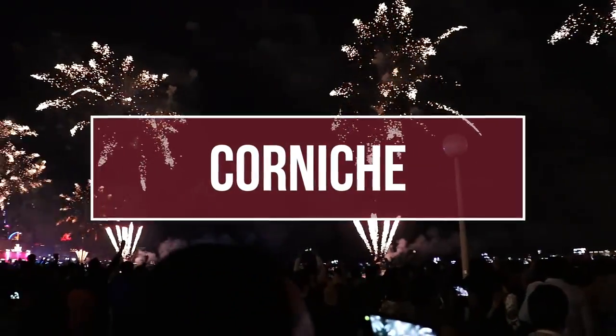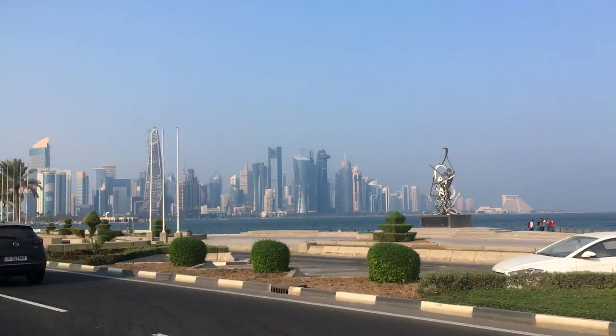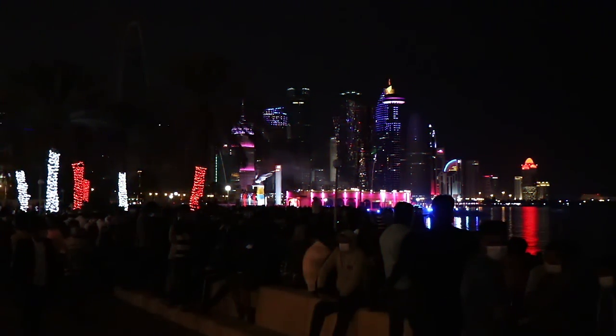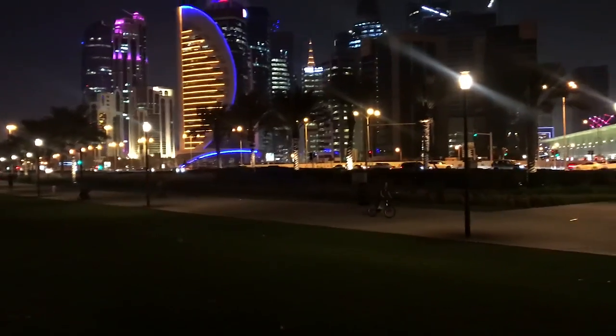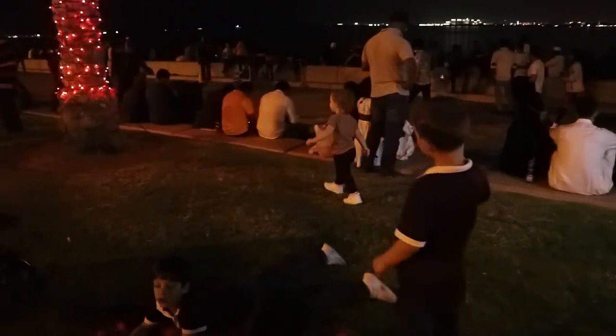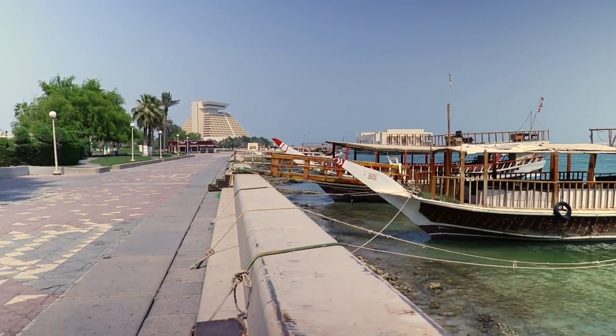Number two: the Corniche. The Doha Corniche is a waterfront promenade extending for seven kilometres along the Doha Bay. Here, there are a multitude of places to pick from and enjoy. You can bring the kids' bikes or scooters, as well as everything you might need for a picnic. Something that we learned here is that it is super common to bring along your own table and chairs to public places.